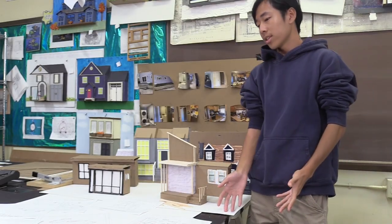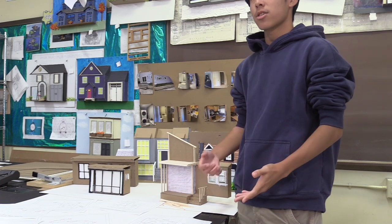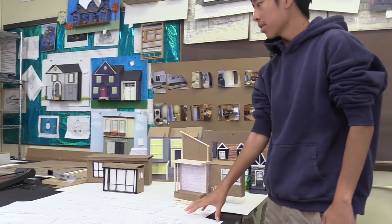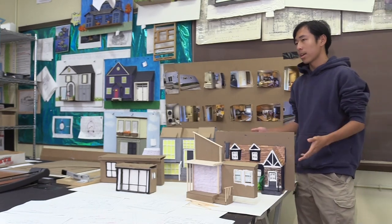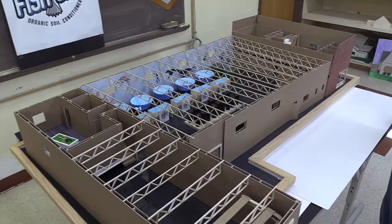This is the level one stuff that we do. It's basically getting into architecture and designing, so we do technical drawings, and then after the technical drawings we get into real-world experience stuff like making models.